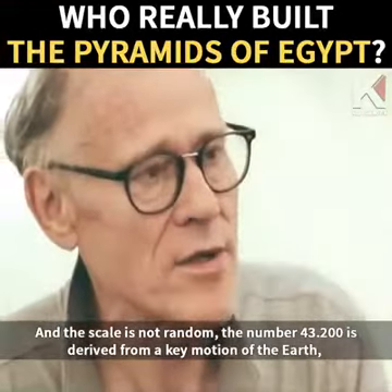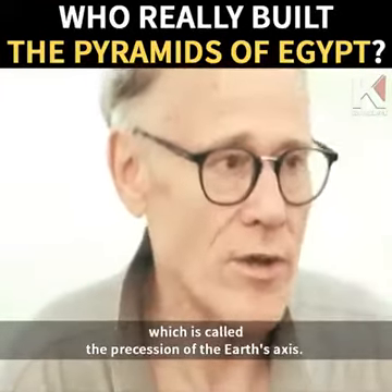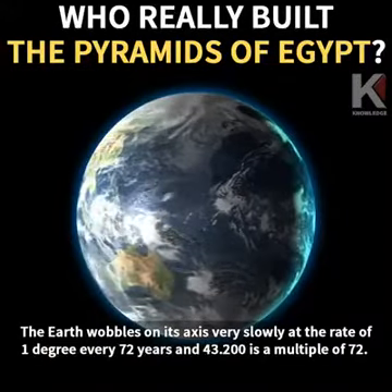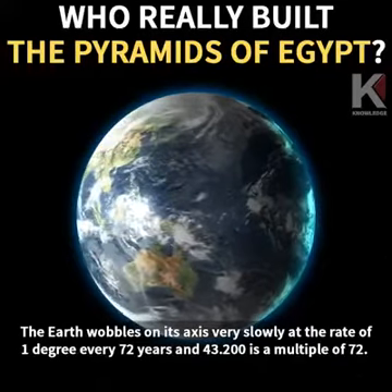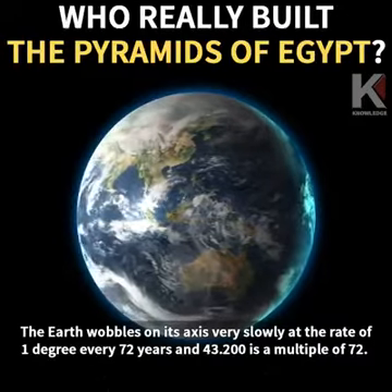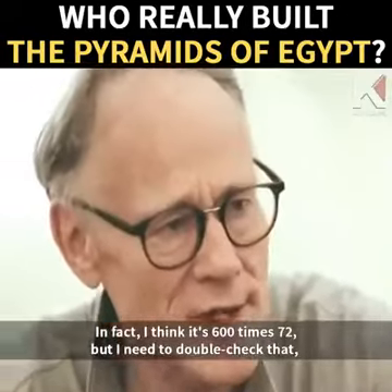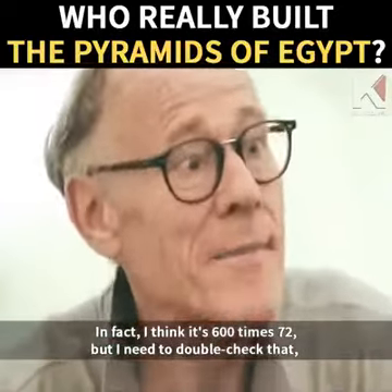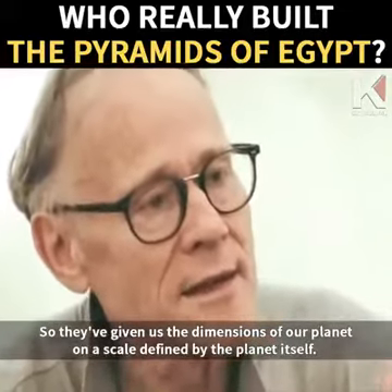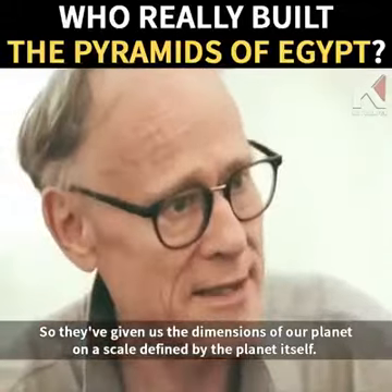The number 43,200 is derived from a key motion of the Earth called the precession of the Earth's axis. The Earth wobbles on its axis very slowly at the rate of one degree every 72 years. And 43,200 is a multiple of 72 — I think it's 600 times 72, but I need to double check that. So they've given us the dimensions of our planet on a scale defined by the planet itself.